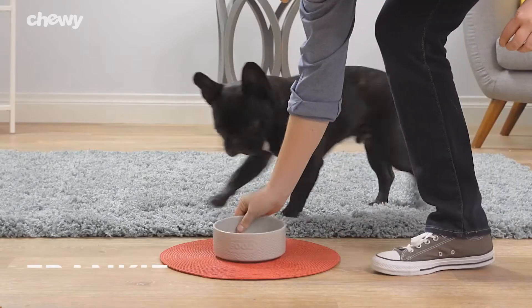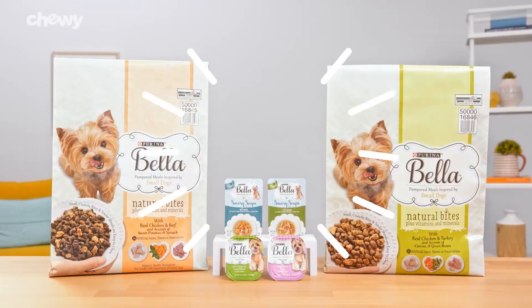Hey there small pup parents, I'm Becca from Chewy and I'm here to give your small friend big flavor with Purina Bella.